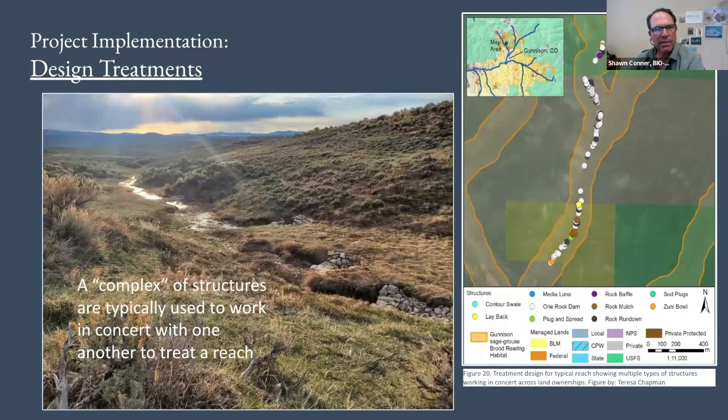Similar to BDA work — which many of you in Utah are familiar with — the most effective treatments are a complex of redundancy. It's a bunch of structures working together in a particular reach. The best outcomes come when it's not just one or two structures but we're treating the entire reach. Using a bunch of different structures compounds the effects through the whole system. This map from Teresa Chapman at the Nature Conservancy shows land ownership: dark green is Forest Service, then down onto a private ranch, then continuing onto BLM. Everybody's involved, working together to restore a particular reach.